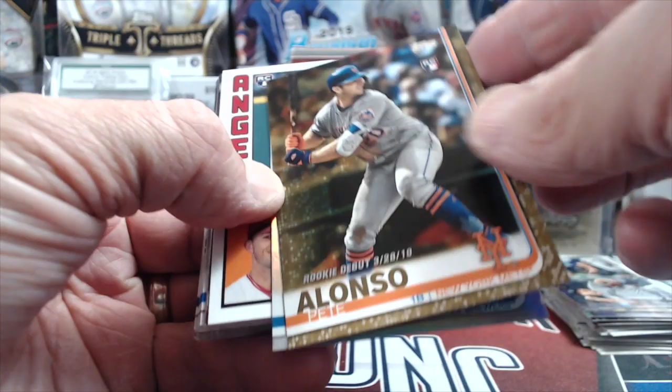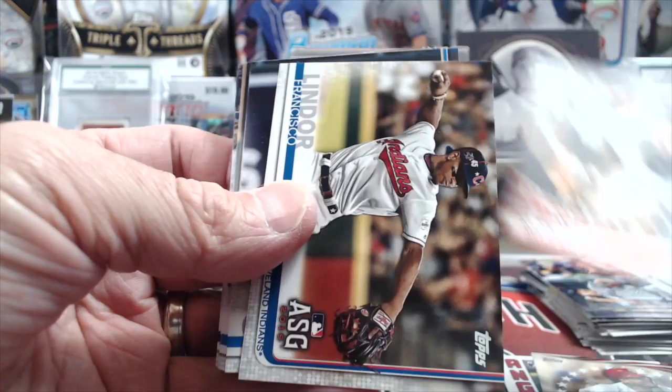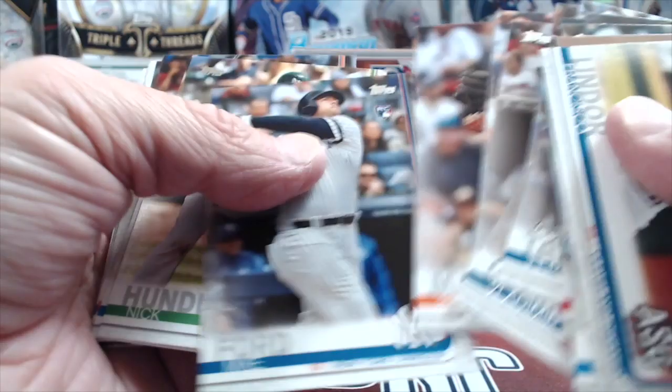Who else is in here from the Mets as a rookie? I don't think anybody — McNeil's not in here, he's not in Update. Griffin Canning, and yeah that was sweet. So there you go, retail. Just fly through the base — there's Guerrero, and here we go again, this is the third time we pulled those. Actually the fourth, because I got one in my hanger too. Yeah, and then there's a Senzel behind there.